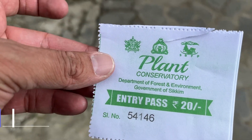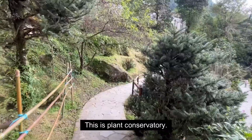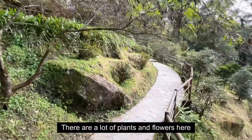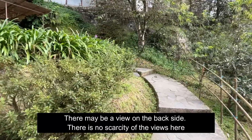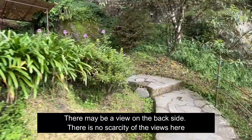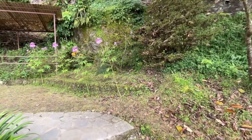Next is a plant conservatory. There are flowers everywhere. I think on the back side there will be a view. There is no direct view, but everywhere you will find some view. That's how beautiful Sikkim is.